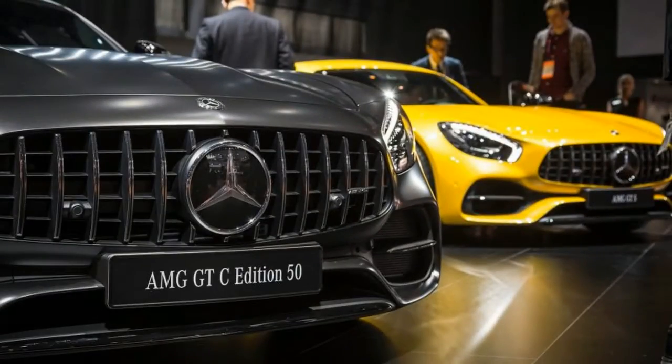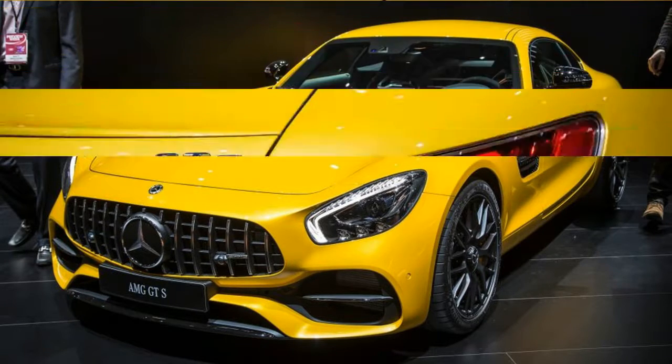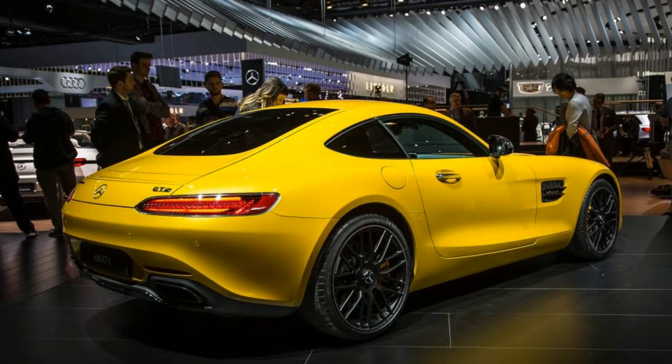The mighty AMG GT R remains comfortably at the top of the heap with 577 horsepower and 516 pound-feet. The GT C also features AMG's performance exhaust system and dynamic engine mounts, as well as increased front-wheel negative camber. Compared with its lesser brethren, the GT C has wider wheels, and its rear fenders are widened by 2.2 inches.